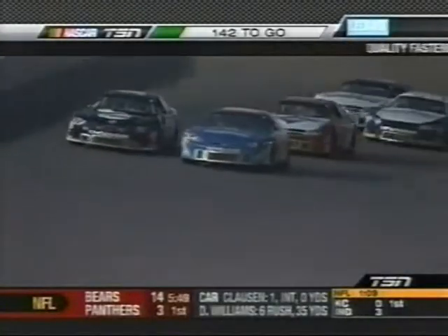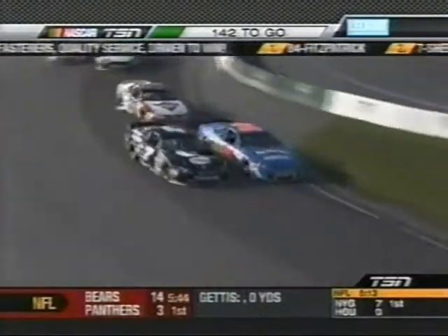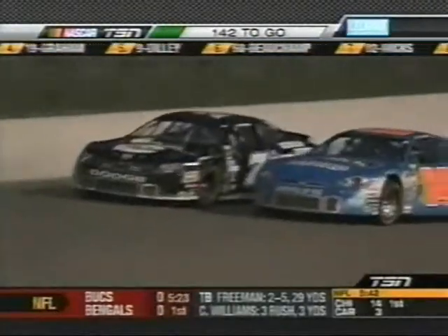Wow — up through the gearbox on this restart. Cautions — we've got cars all over the place. And D.J. Kennington gets the spot for 15th. Look who just avoided that incident — your points leader D.J. Kennington. That hole unfolded right in front of him. He jumped to the outside and stayed clean. But Pete Shepard, the National Exhaust, makes contact on the outside with the Chicago Chevy.